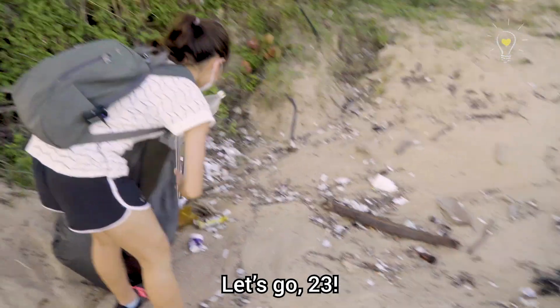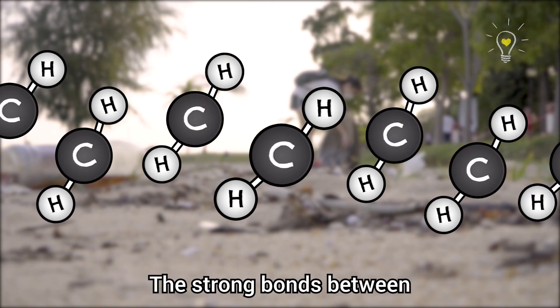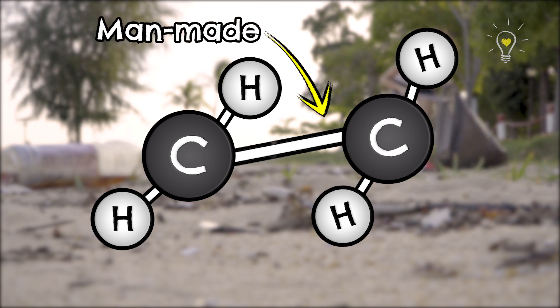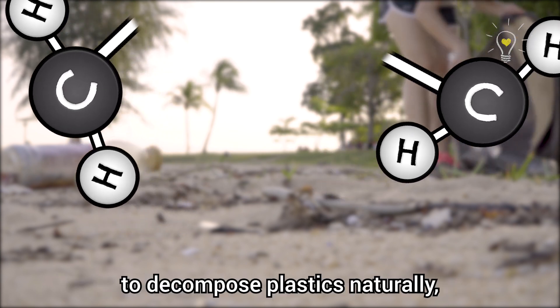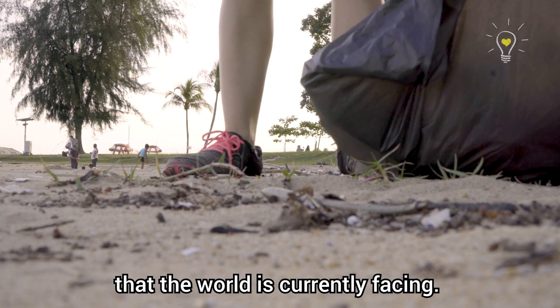It floats! 24! The strong bonds between the hydrocarbon molecules are man-made and difficult to break. It may take anywhere between 20 to 1,000 years to decompose plastics naturally, which resulted in the plastic pollution crisis that the world is currently facing.